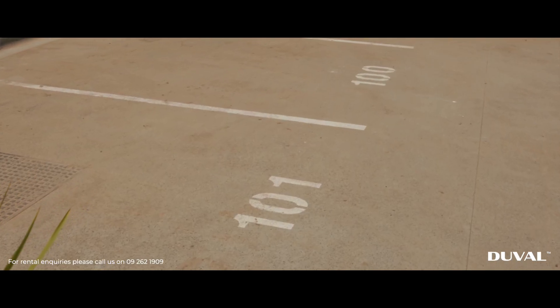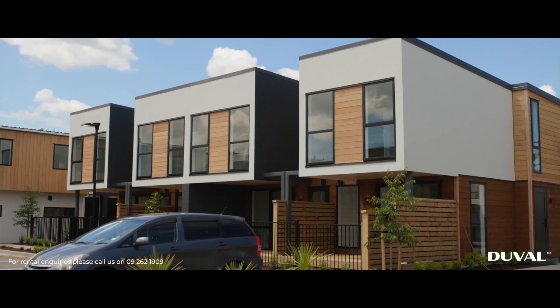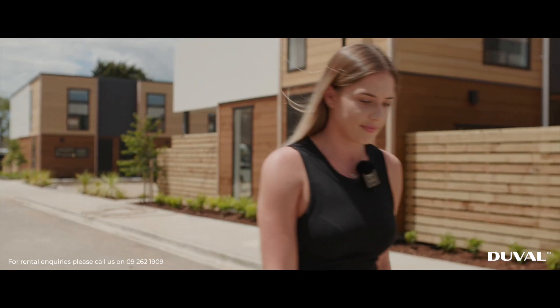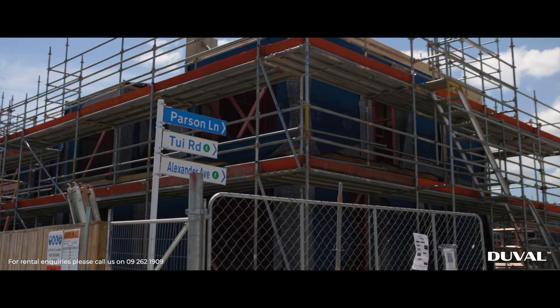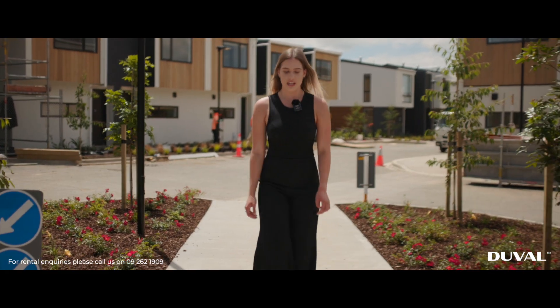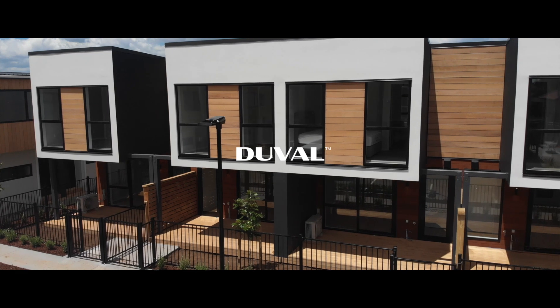Each townhouse is double-storied and includes one car park. This property is safe and secure with CCTV cameras placed around the complex, and added to that there will be an on-site manager who will live here and maintain the grounds. There are two access points here at the Rata Terraces — one is on Tui Road and the other one is on Mangarata Avenue. If you are interested in applying, make sure you get in touch with the team today.